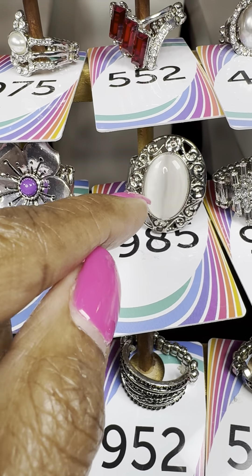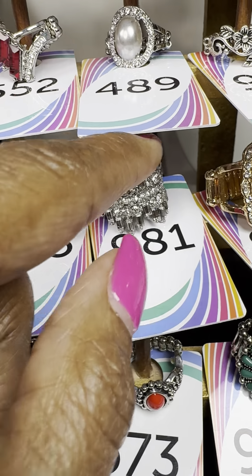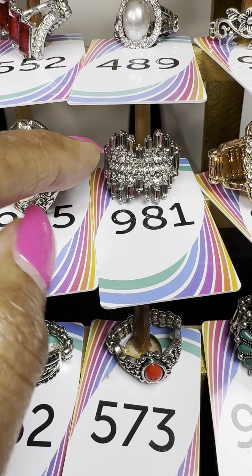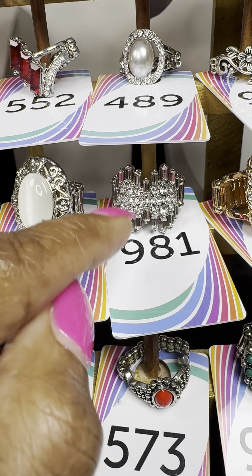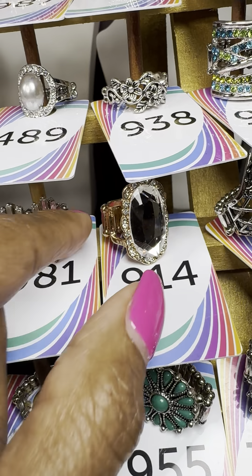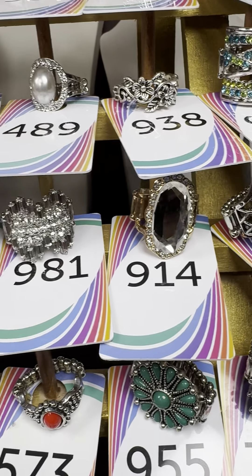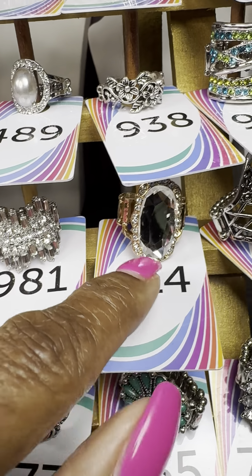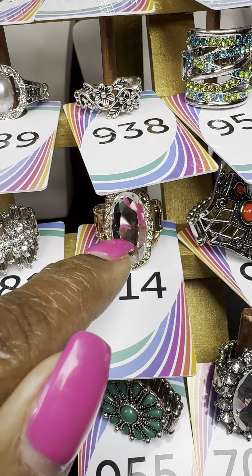Number 985 — a cat-eye stone with silver around it. Number 981 — a design with longer pieces and clusters right in the middle. Number 914 — similar to another one I showed you, but in gold, with stones around it and a clear center stone in a gold setting.